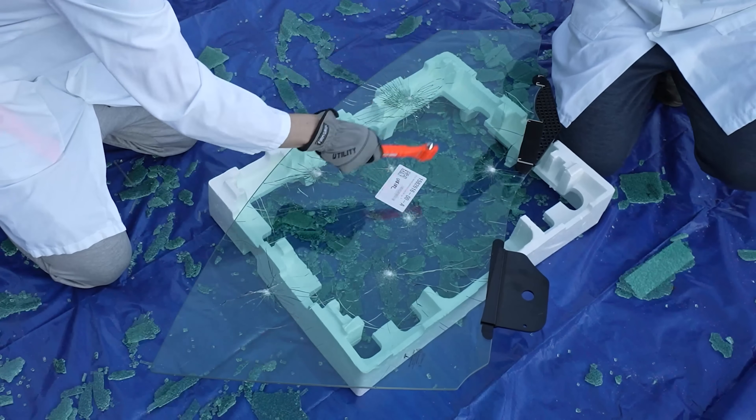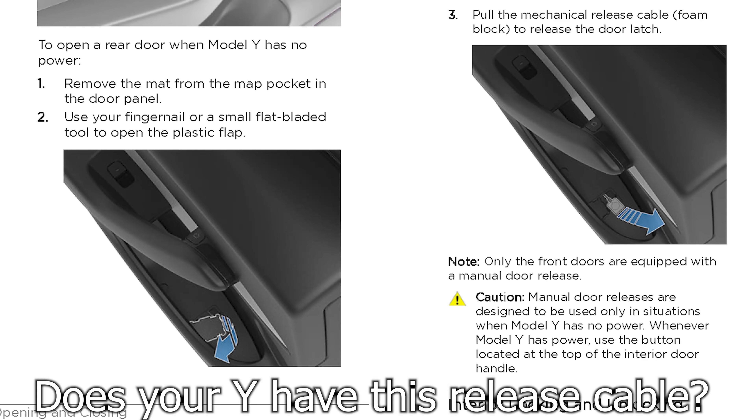If you try the hammer on laminated glass, it will crack but won't shatter out, so you'll need to kick or pull the glass in. While doing research for the Model Y, I came across an older manual — not in the current manual — showing you can remove the map from the map pocket in the door panel, use your fingernail or a small flat-bladed tool to open a plastic flap, and there's actually a mechanical release in there for the rear doors.